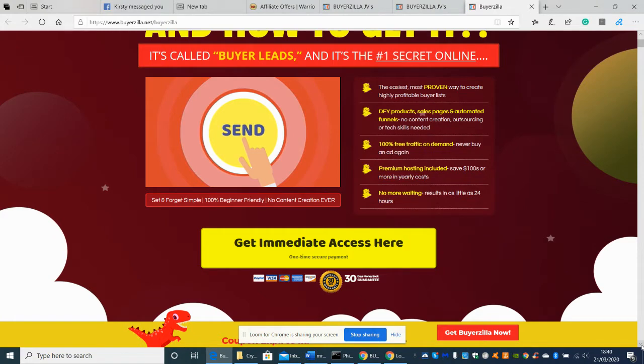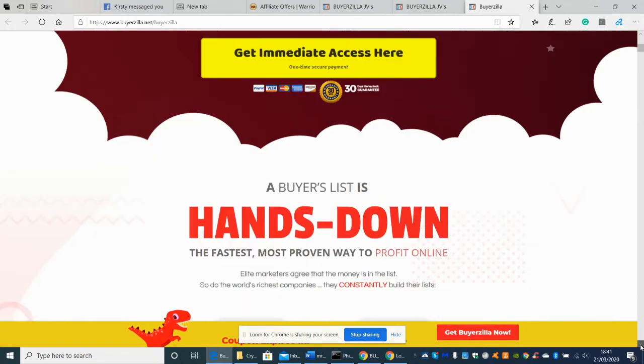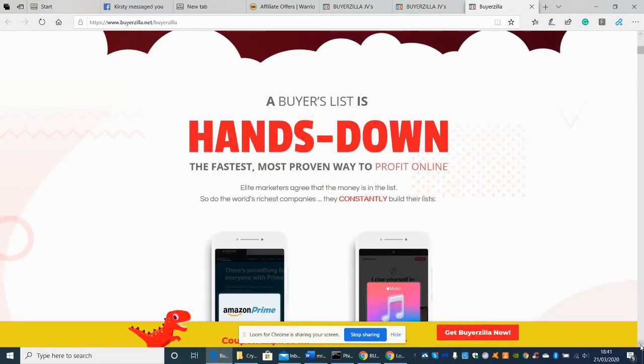You can see here it says: the easiest, most proven way to create highly profitable buyers lists — DFY, which stands for done-for-you, products, sales pages, and automated funnels. No content creation, outsourcing, or skills required. It's 100% free traffic, never buy an ad again, premium hosting included, results in less than 24 hours. And if it doesn't work out, there's a 30-day money-back guarantee.